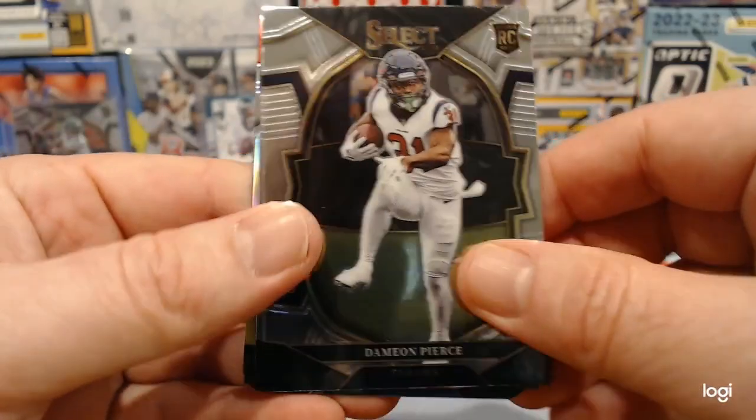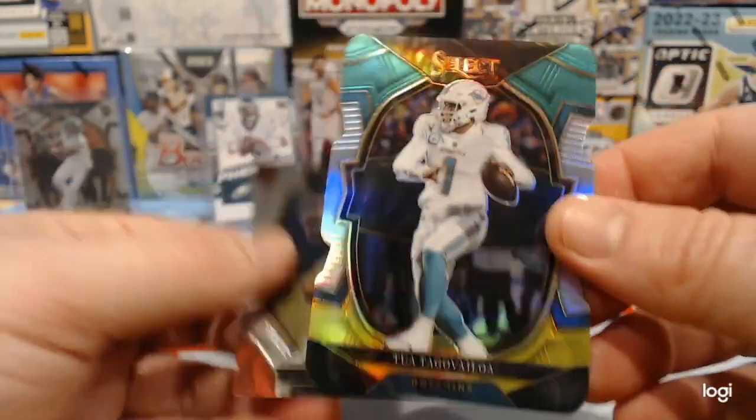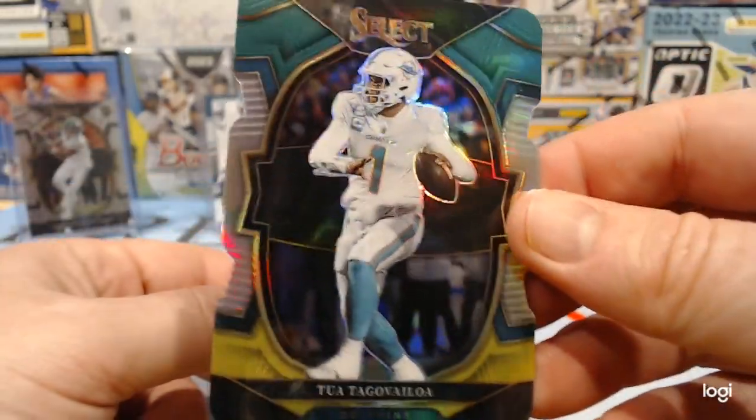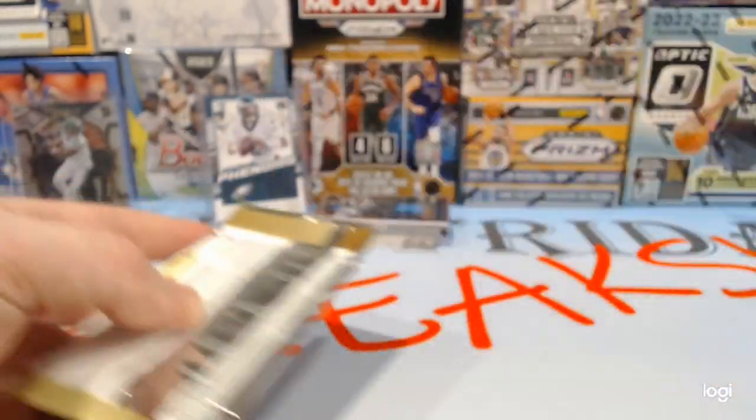There's Damien Pierce again. George Kittle — we hit him already. There's a Tua die cut — we even hit that already. That's pretty unique. And Trey Lance. I didn't think we'd double up the die cut.